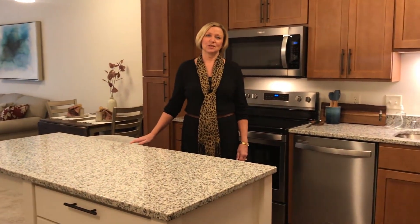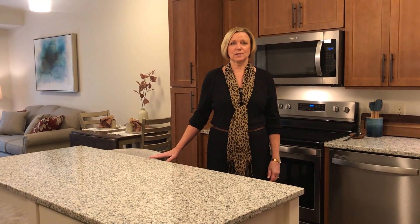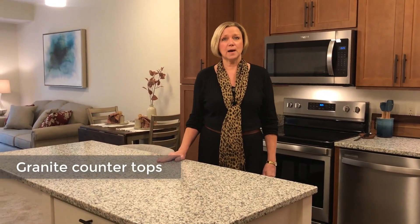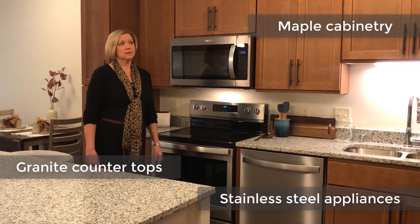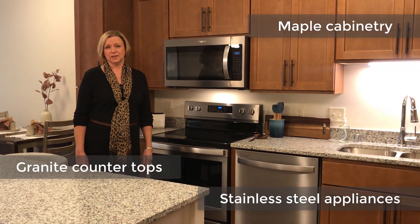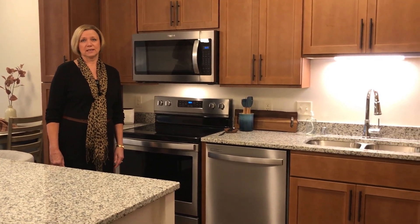As you walk into the kitchen you'll see the open concept that we offer in all of our floor plans, from the smallest to the largest. Many features in our new kitchens include granite countertops, stainless steel appliances, maple cabinetry with a nice nutmeg finish. We also have luxury vinyl tile flooring throughout the kitchen and entryway.